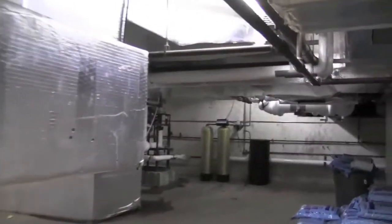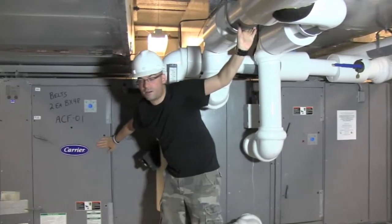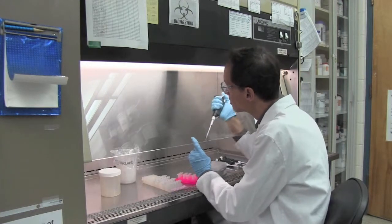Our work is a combination of efforts by research engineers familiar with the operation of building systems and microbiologists familiar with specimen sampling, culturing, and identification.